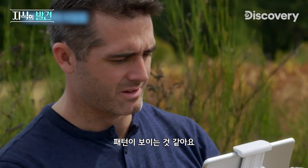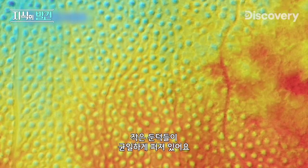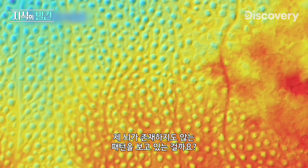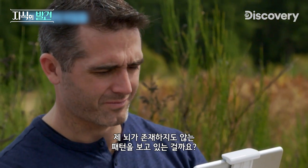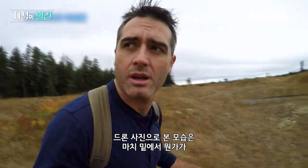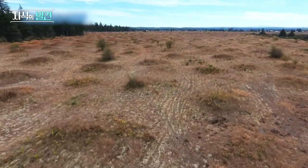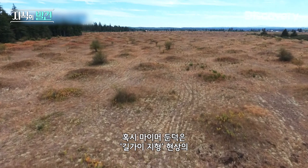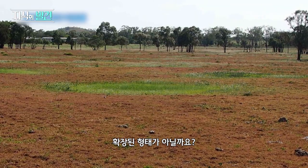I almost think I'm seeing a pattern. You can see all these little mounds, and they look somewhat even. Or do they? Is it just that my brain wants to see a pattern, even if none exists? Looking at the drone footage, it almost seems like something pushed the earth up from below.